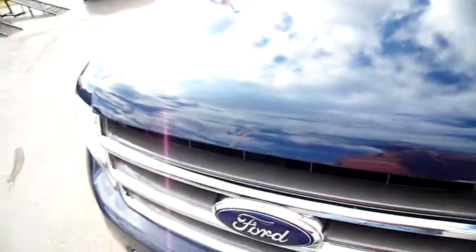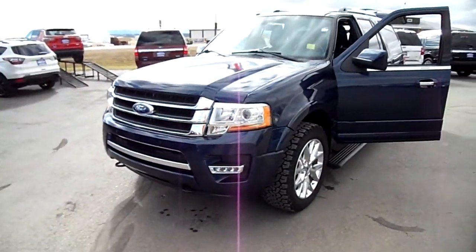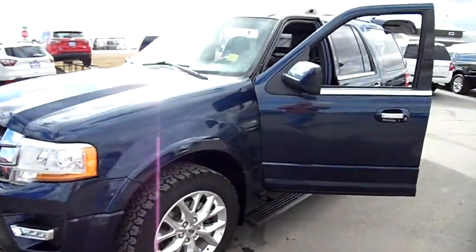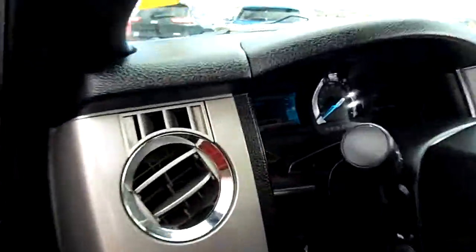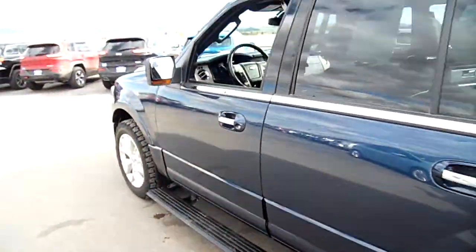This is a 2015 Ford Expedition — short body, Limited, with power running boards. You can see the mileage right there: 27.3k. It has a sunroof and leather inside, of course, in a really pretty dark blue.